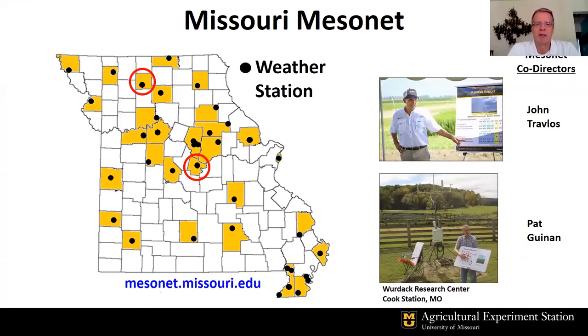First, I'll talk about a brief history of the Missouri Mesonet. On the map you see here, we have 39 automated weather stations in the state of Missouri, ranging from the northwest corner to the southeastern tip. Just recently we added a couple of stations in Grundy County, collaborating with North Central Missouri University in Trenton and with Lincoln University at the Busby Farm in Cole County near Jefferson City. We now have 39 weather stations monitoring near real-time conditions every five minutes, ongoing for nearly 30 years since 1992. This was a collaborative effort with my colleague John Travelos, and he and I are co-directors of the Missouri Mesonet.